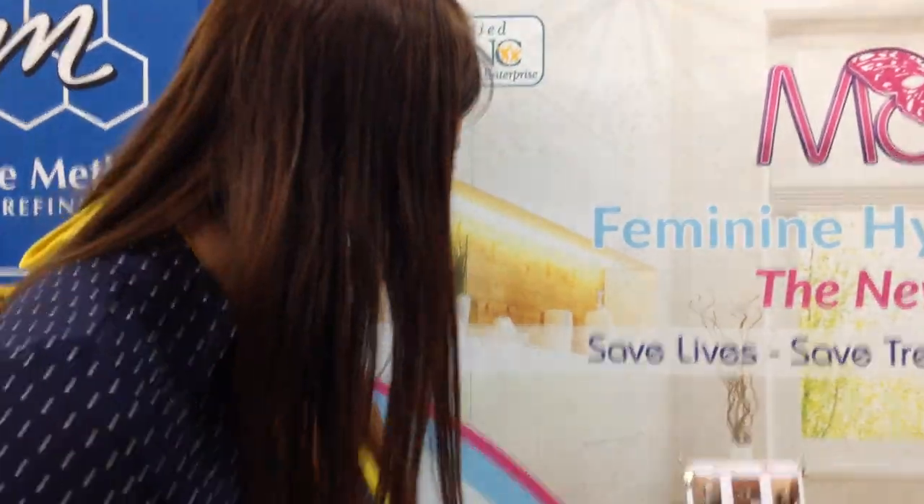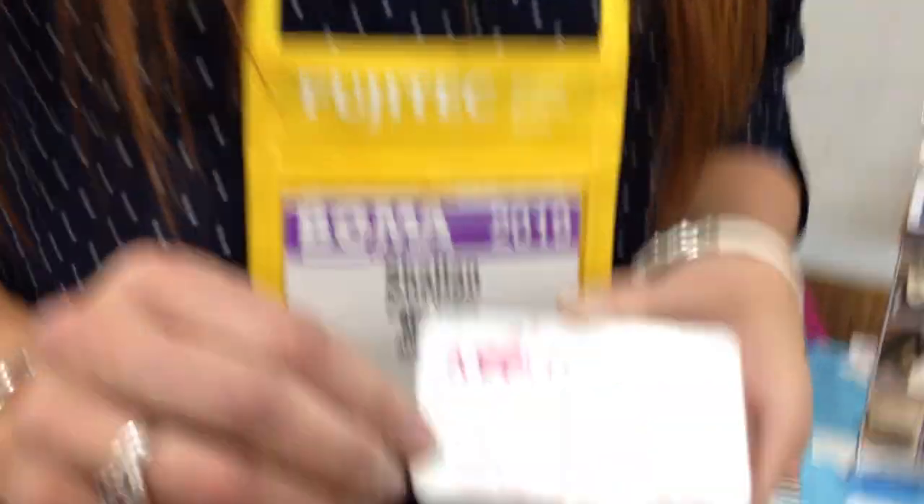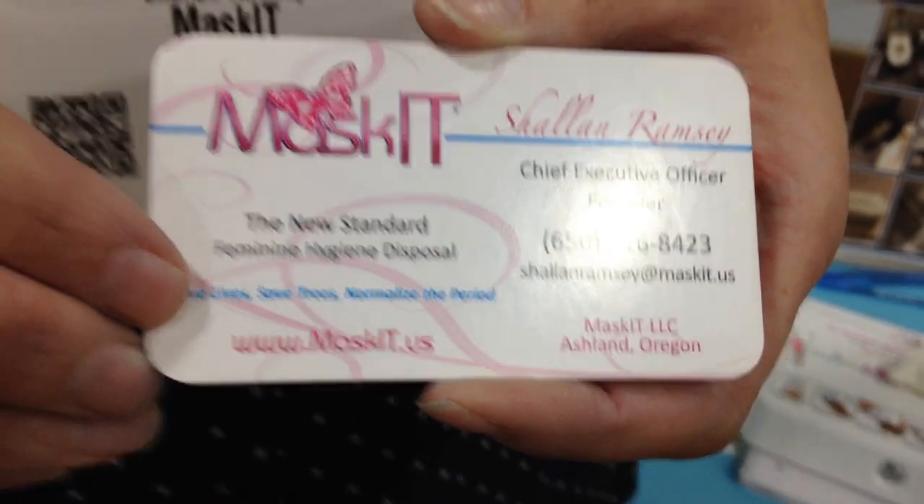You can go to our website, maskit.us. You're going to find a lot of information on our site. We have a free puberty education program, so if you have facilities that are school-related, we can actually help educate young girls about how to use the product and we provide free sample kits for them. We really look forward to hopefully being in all of your restrooms. Thank you so much.